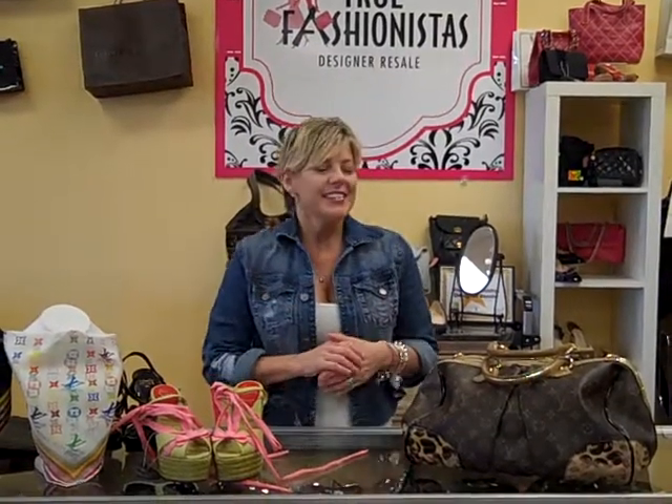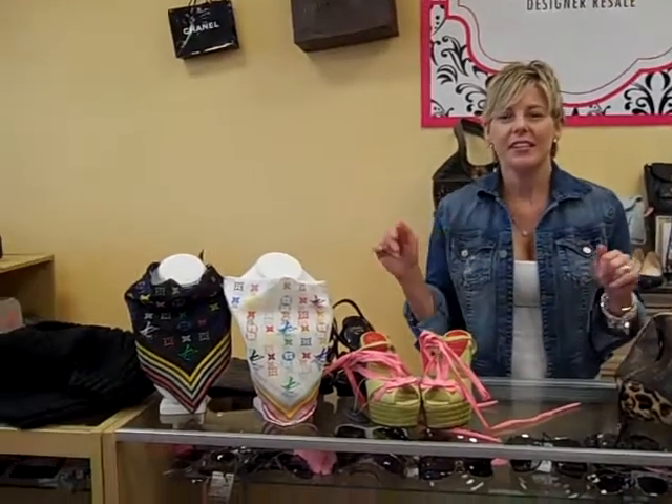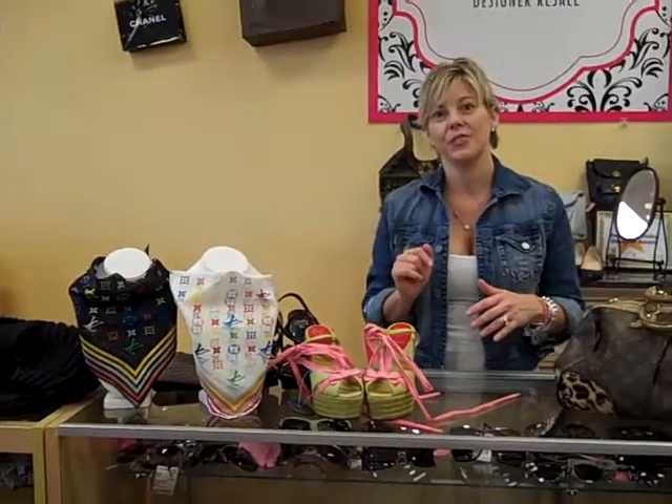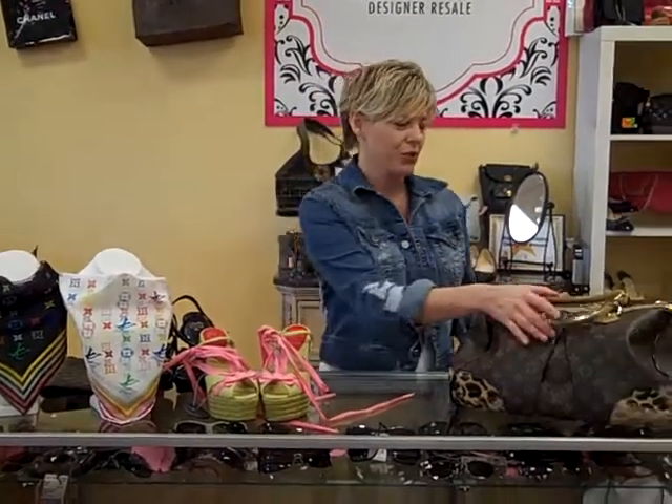Hi, I'm Jennifer with True Fashionistas Designer Resale with your Fashionista Friday. What's new and what's hot this week at True Fashionistas? Take a look at our transition into fall segment. These are all going to be things that you can transition into fall, and a couple of the items even into winter. So take a look at what we have in store for you today.